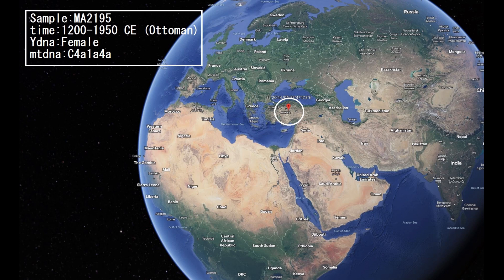In this video we'll be exploring the autosomal DNA, predicted phenotype traits, and NGD match results of a medieval Ottoman Turk from Turkey. It's a woman, and let's get into her phenotype.